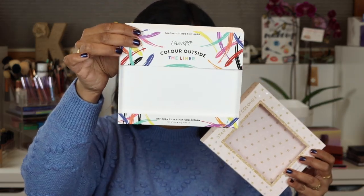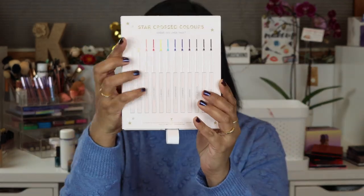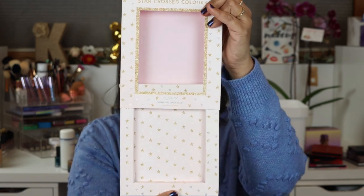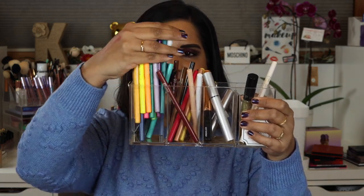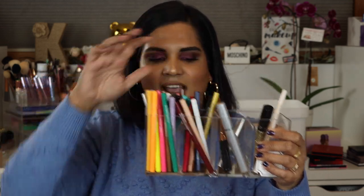I also picked up both of their eyeliner vaults. I've wanted one forever and it finally went on sale, and then there's the holiday one called Star Cross Colors with really pretty packaging. I put them all in a little holder — the regular collection ones and the holiday ones. There are some inconsistencies with their eyeliners; their red pencil is probably my favorite eyeliner of 2019, but some neons weren't the greatest, so I wanted to try a fresh set.